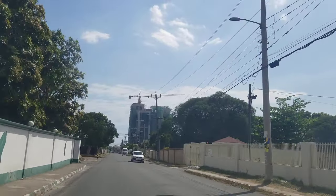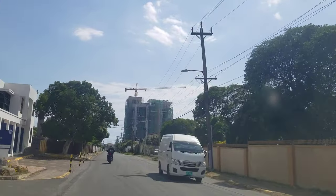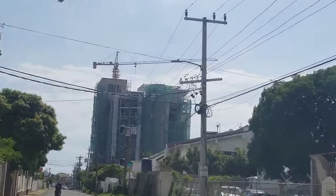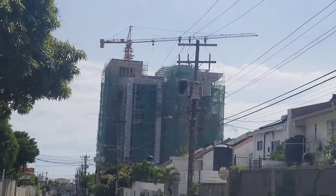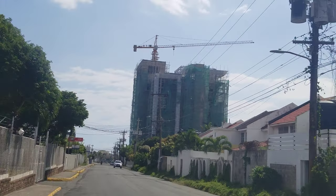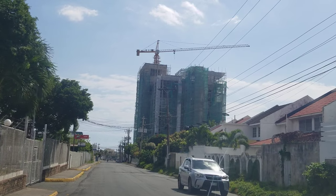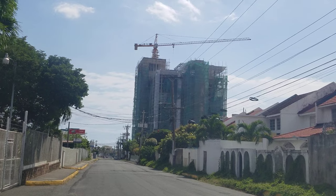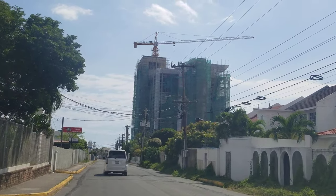The contractors for this building is a Chinese firm — I'm not sure if it's China Harbour Engineering Company, but I know China Harbour Engineering does the roads. I don't know if they are doing the buildings as well, but it's definitely a Chinese contractor. There are also Jamaican persons working there as well. This building is coming along nicely.